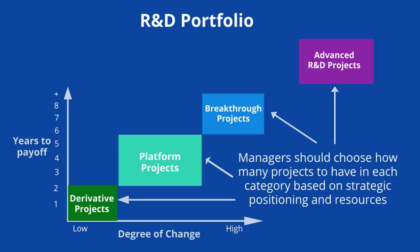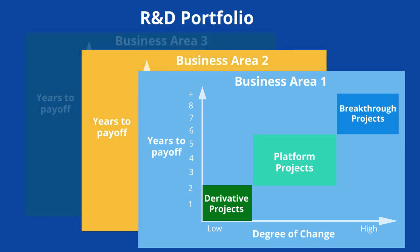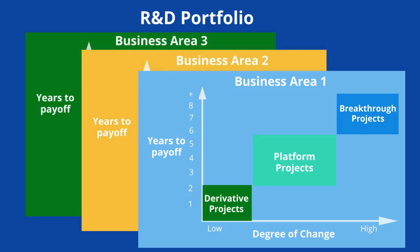Managers should choose how many projects to have in each category based on the firm's strategic positioning and resources. For example, a technologically leading firm with a reputation for high performance might have projects balanced all across this spectrum. On the other hand, a cash-strapped, low-cost provider might primarily have derivative projects. Finally, it's important to realize that many firms compete in multiple business areas, and they may need a separate R&D portfolio for each of those business areas.